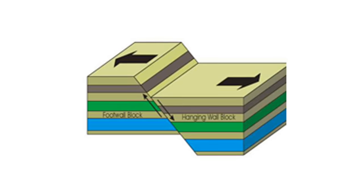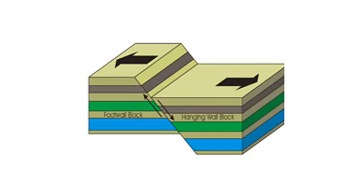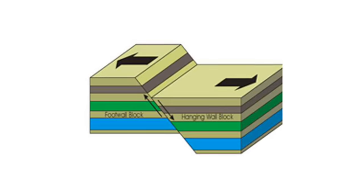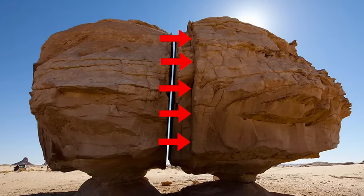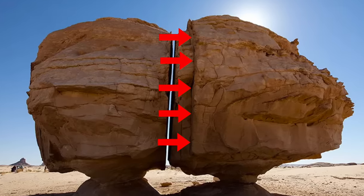Alternatively, the bedrock could be moving on a fault line and it is slowly pulling the two rocks apart. In support of this theory, there are other natural fissures on the rock that have not been opened up by weathering.